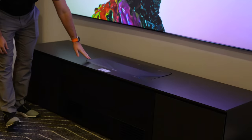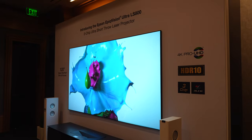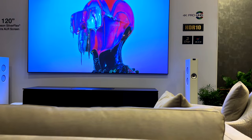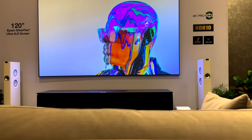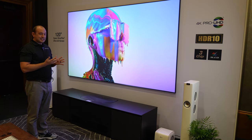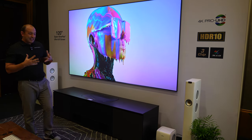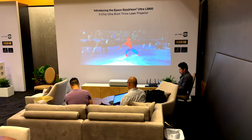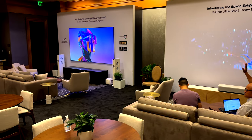This comes in black or white and it is using Epson's industry-leading Pixel Chef technology with their 4K Pro UHD, so you have a very bright and sharp picture coming out of this unit. It has a 4,000 lumen output utilizing their three-LCD chip technology as well. They also have in-house video processing, so the picture just looks fantastic.